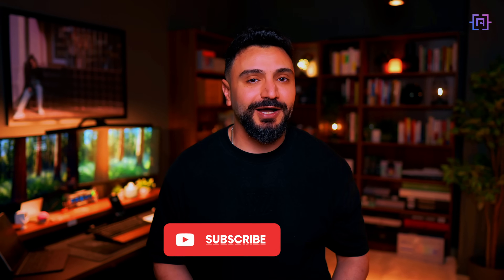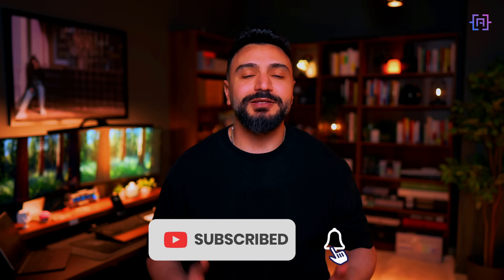If you want to build that, make sure to hit the subscribe and notification bell. You will not want to miss this one. Drop a comment below about what surprised you the most about DeepSeek R1, and let me know what aspects of the LangChain integration you are most excited to see. Thanks for watching, and I'll see you in the next one.